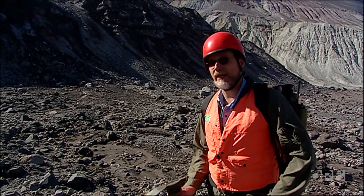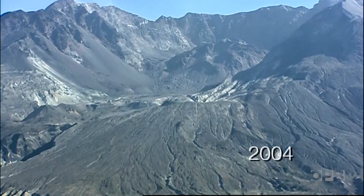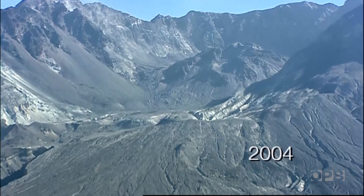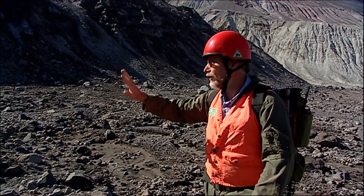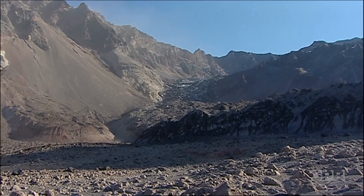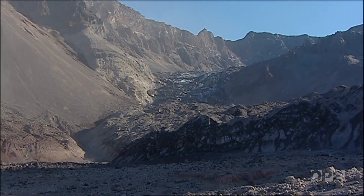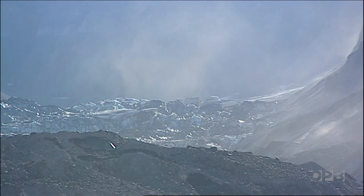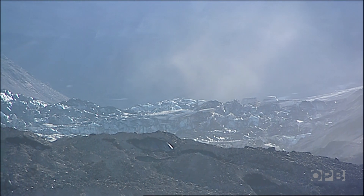Five years ago, if you were standing right here, instead of seeing a glacier in front of you, you would be looking up at the lava dome from 1980 to 1986 — you could have walked right up and climbed it. No longer. There's now a glacier in the way. Unlike most glaciers in the world, this one is growing because rock and ash fall on it so often that it insulates the ice and prevents it from melting.